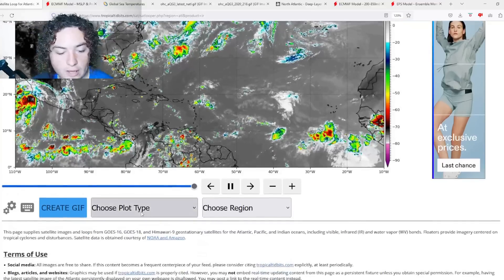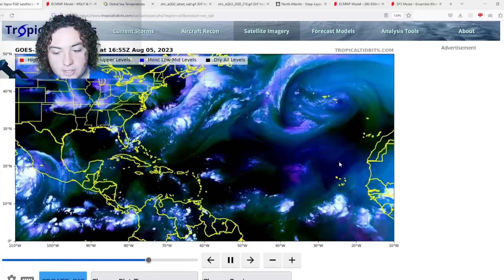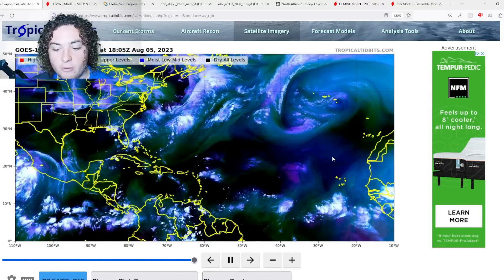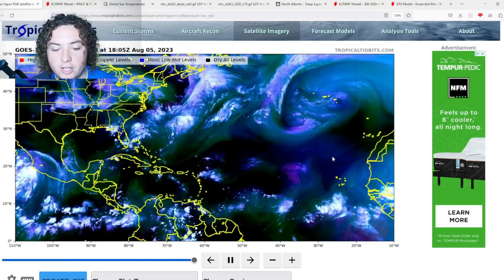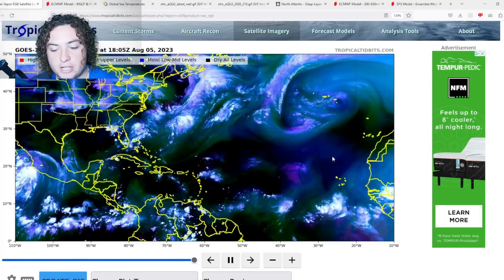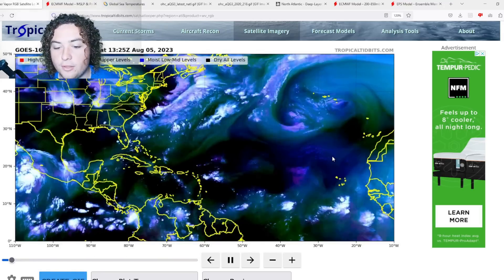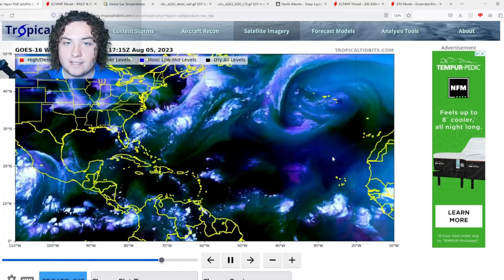We're going to briefly show you the water vapor imagery right here. As you can see, we're seeing more moistening of the atmosphere in the main development region as more and more tropical waves start coming off the coast of Africa. That's going to start a pattern where we could potentially see more development and more activity as we get into the second and third week of August.